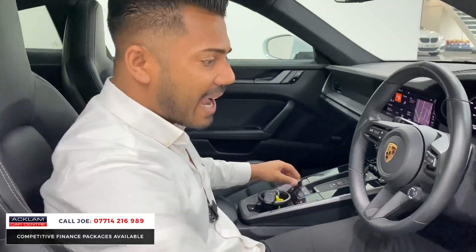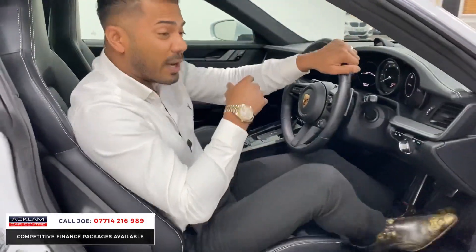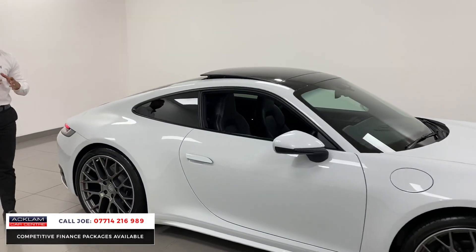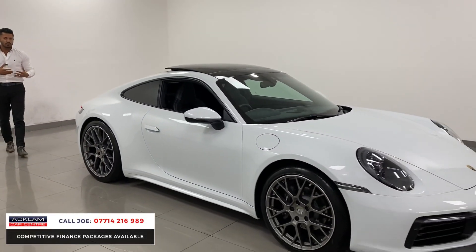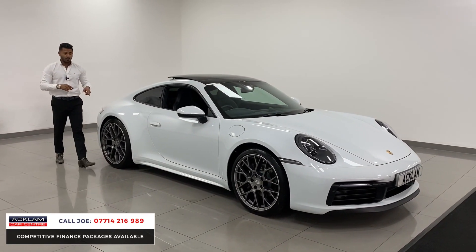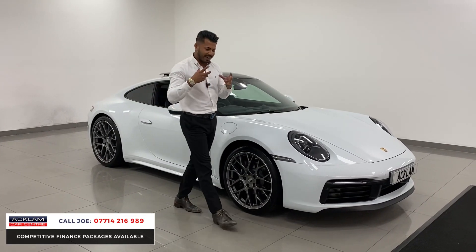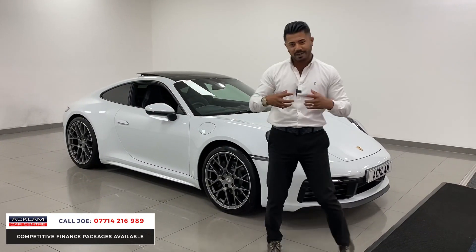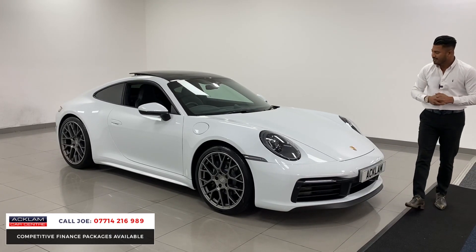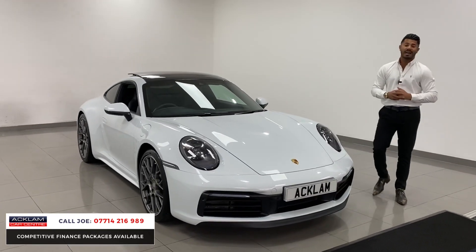Every part of this car is absolutely perfect — from the seat to the steering wheel, the way it smells, the way it looks. It's just a fabulous car. When you're looking at these cars online and comparing them, no two cars are the same because not all of them will have the upgraded RS Spider wheels, the tilt and sliding sunroof, the matrix headlights. Trying to get one with all the extras in one car is so difficult, and then it comes to the colour combination. This really is a gem — a very special car, one that isn't going to hang around for too long.